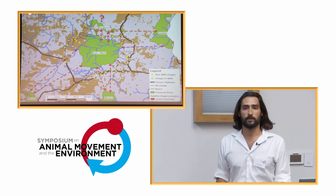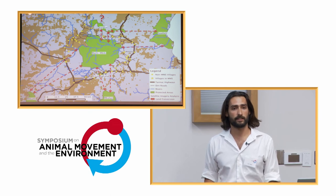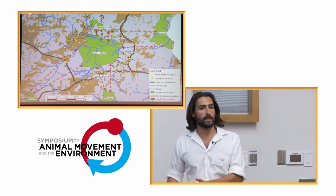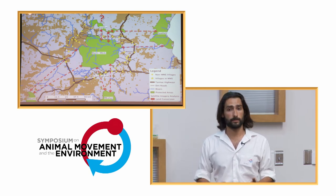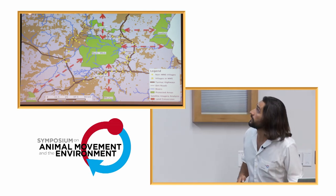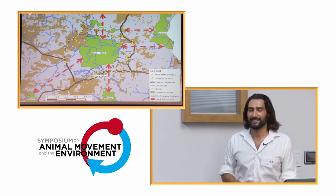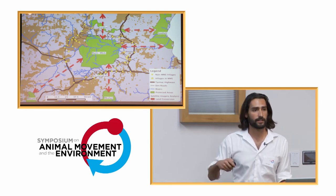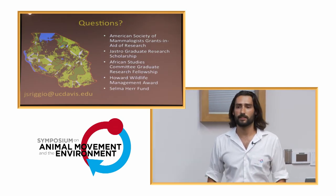It always feels good when what you predict from space kind of matches up with what people on the ground are saying. The next question is what animals are actually doing — how do we confirm not just what the satellites say and what people say, but what animals are actually doing, which species are using them, and how to possibly capture that movement information. I'd like to ask the experts here how to potentially capture dispersal movements, not just seasonal migration. I'd like to thank my funders and welcome any questions.